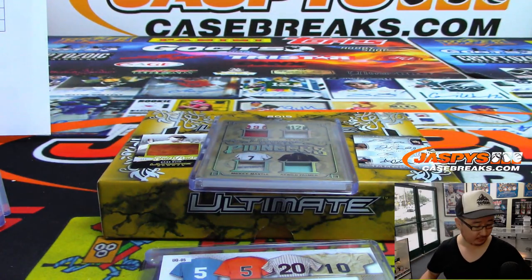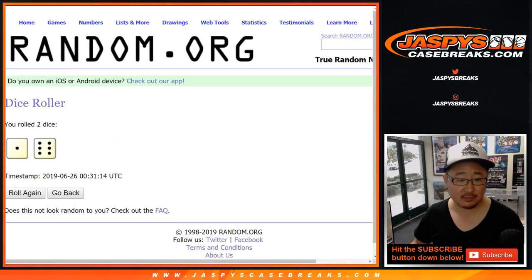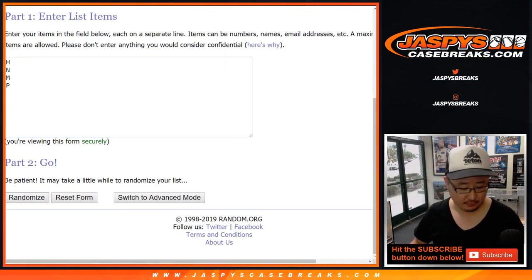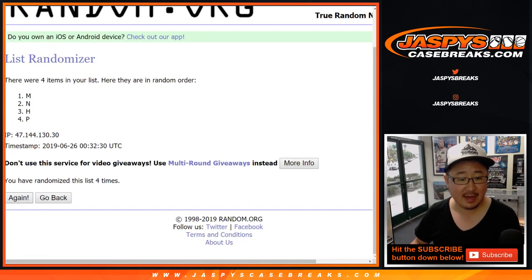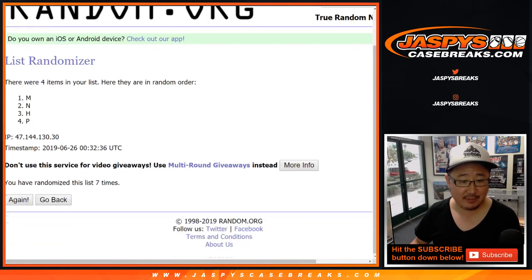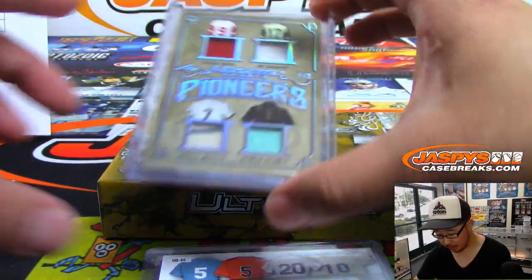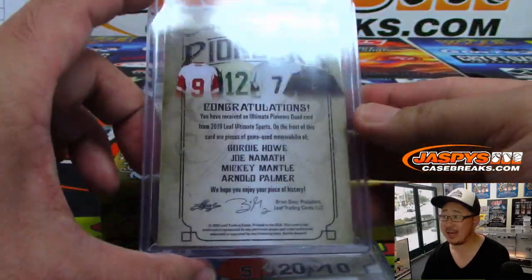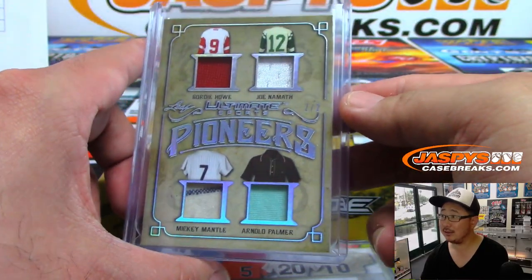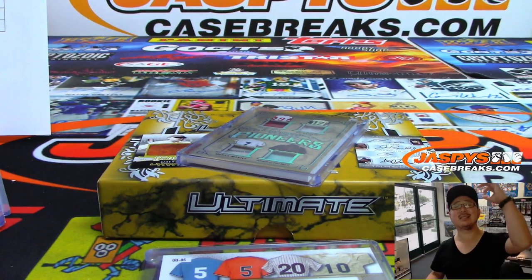And the last one here — H, N, M, P. Seven times. After seven times, goes to M. And that is for David Hewton. Another one for Last Spot Mojo. You can thank Mickey Mantle for that one. Two out of two Pioneers quad relic — that's amazing. There you go, Hewton. All aboard the Big Hit Express!